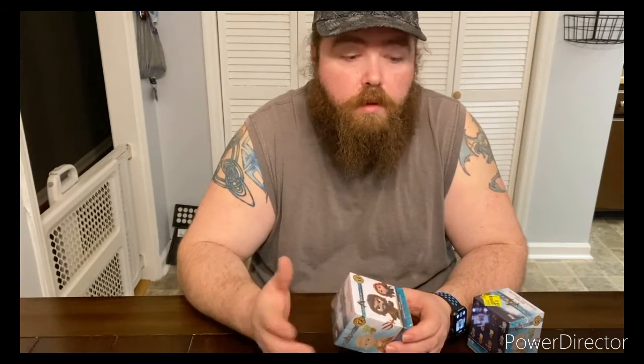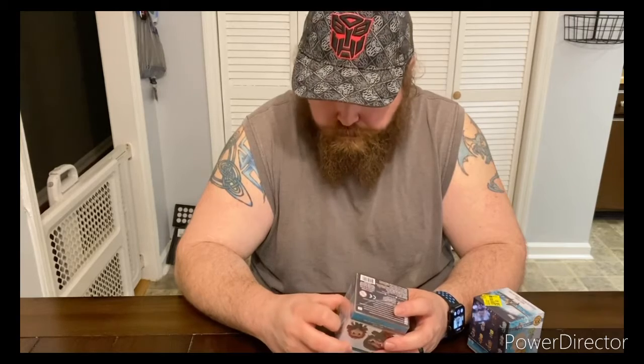Welcome back everybody, Steven your host here on the BigSmart84 channel. Today I have Mystery Minis that I picked up — some from Target and Walmart. I'll start with the Walmart ones first. The Aquaman ones were actually on clearance so I couldn't pass them up. I normally don't collect Mystery Minis, but there were some at Target that I really wanted because they're Target exclusives. I got three from them, and hopefully I get the one I'm really looking for.